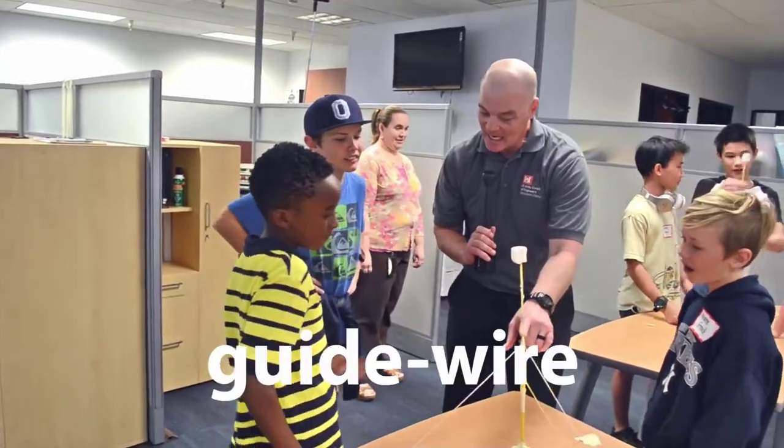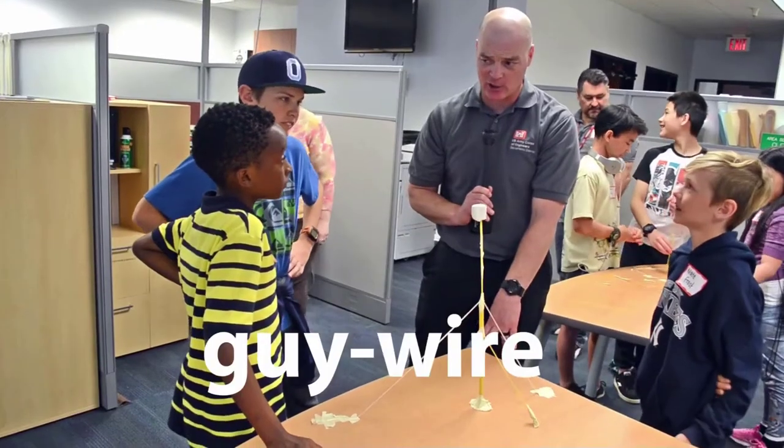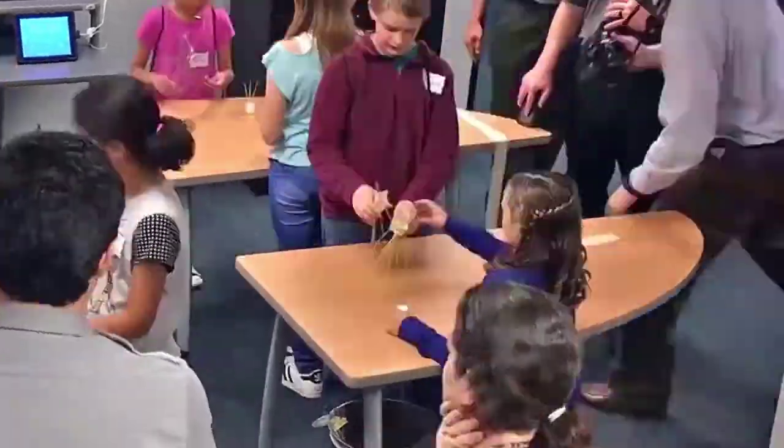I thought they were called guide wires because they would guide it to be up and stable like this. But they're really called guy wires, like G-U-Y. One more minute.